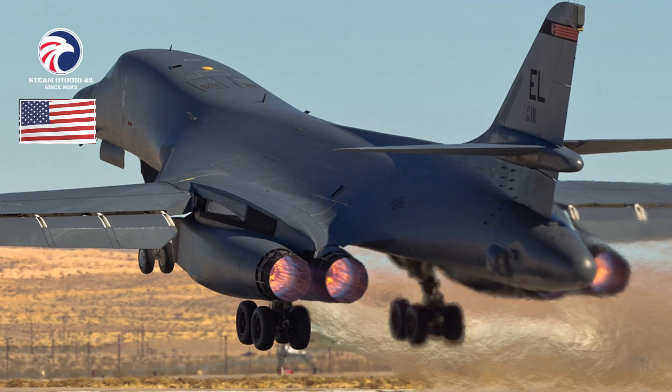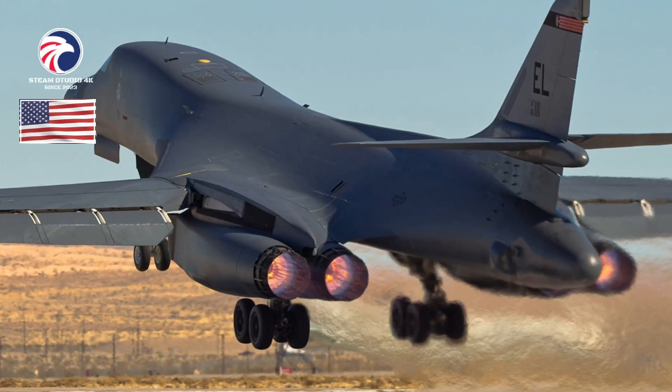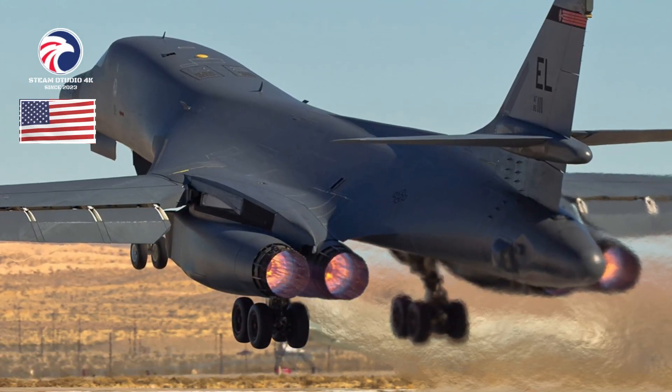Accommodation: pilot, co-pilot, and two WSOs — offensive and defensive — on ACES 2 zero-zero ejection seats.